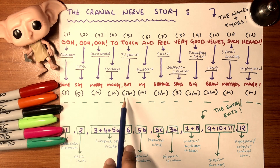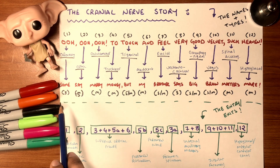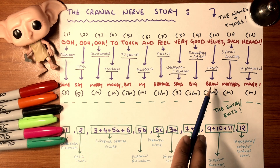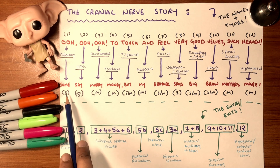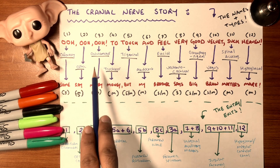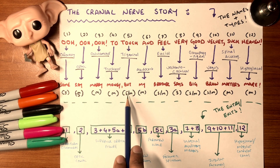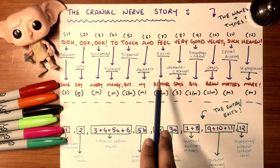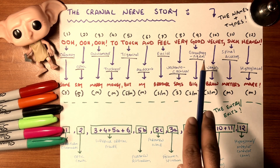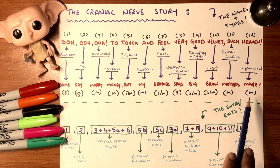Here's a saying to help remember the nerve functions: 'Some say marry money, but my brother says big brains matter more.' The first letter of each word represents the type: olfactory is sensory, optic is sensory, oculomotor is motor, trochlear is motor, trigeminal is both, abducent is motor, facial is both, vestibulocochlear is sensory, glossopharyngeal is both, vagus is both, spinal accessory is motor, and hypoglossal is motor.